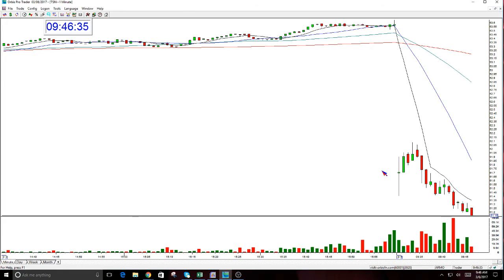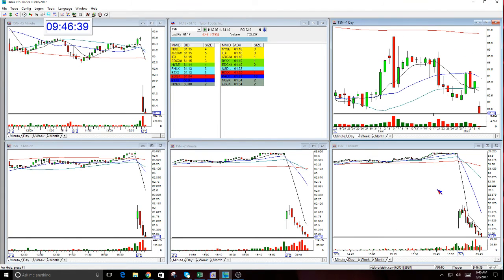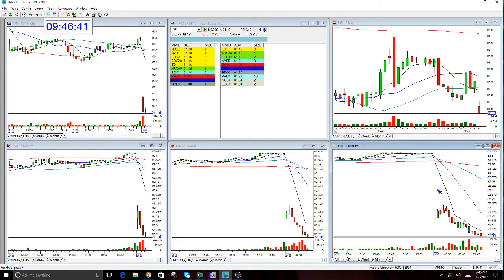I think everybody's out. Is anyone still in it? It's trying to get to 61 — 61.16. All right, this was a nice call.